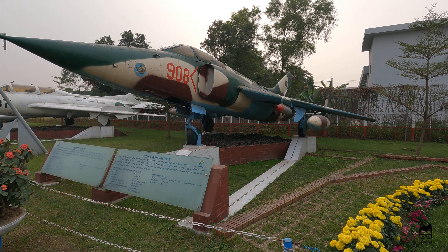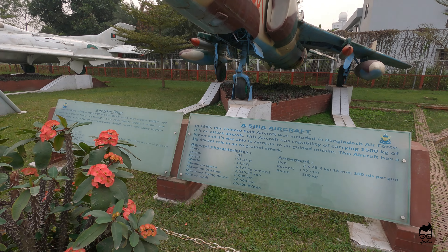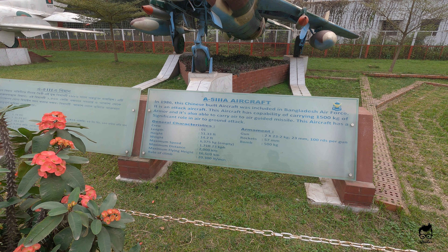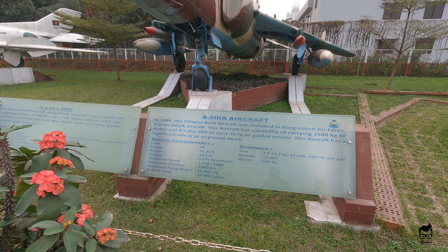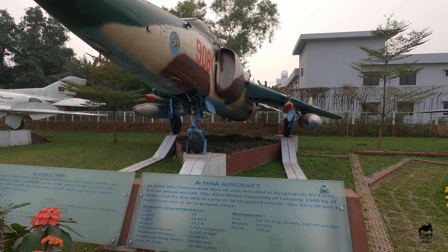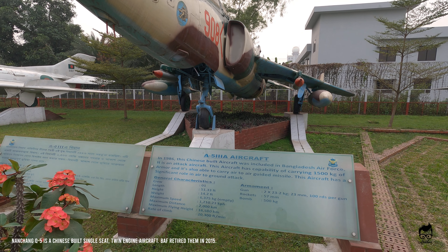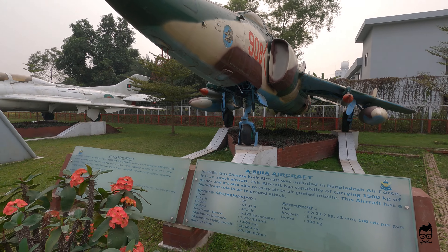One thing that got my attention: if you look at the description of this fighter, it says maximum flying height is 16,500 kilometer — that's actually wrong. It should be 16,500 meters, which translates into 54,000 feet, not kilometers. The information is incorrect and I hope authorities will take a look at this and correct it. This is actually the Nanchang jet fighter, a Chinese-built aircraft.